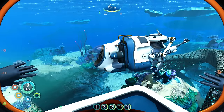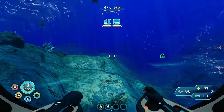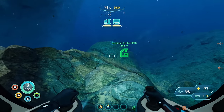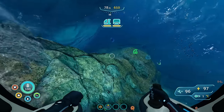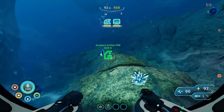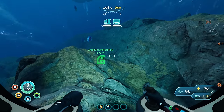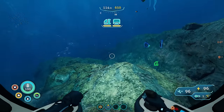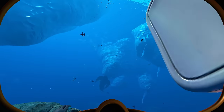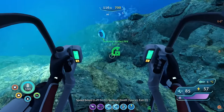Let's head on over there, shall we? Here we are. We've got copper, we've got quartz. I'm looking for titanium — where are the titanium deposits? They're over here somewhere. There's another quartz. Titanium! Okay, so there's a titanium deposit, that'll work. We'll just pop out right here, grab our prawn suit, and start drilling so we can grab all the wonderful resources we need for our base.